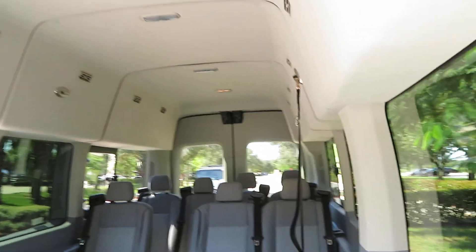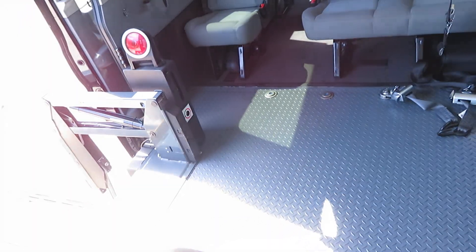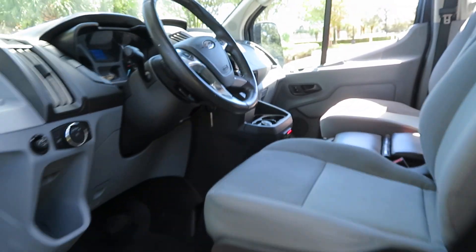It has extra seat belts you can attach to either side. If you're going to use this for commercial use it's already set up — you're good to go. It has overhead storage compartments. Ready to rock and roll — give us a call at 954-561-2499.